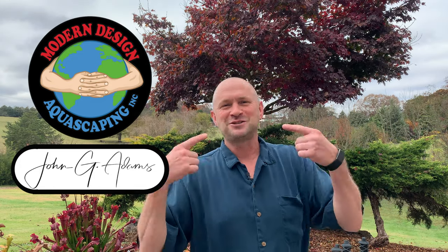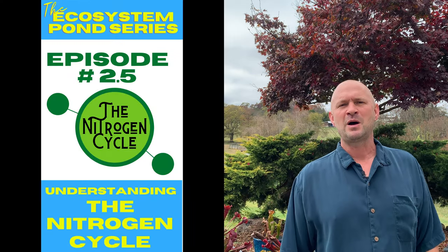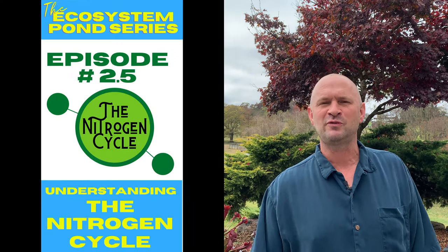Well hello my pond people, John G Adams, Modern Design Aquascaping. I am here again with the Ecosystem Pond Series Episode 2.5. This little snippet of video is going to give you a general basic understanding of how the nitrogen cycle works.